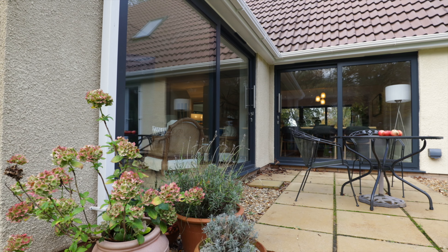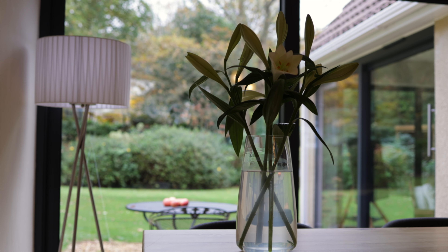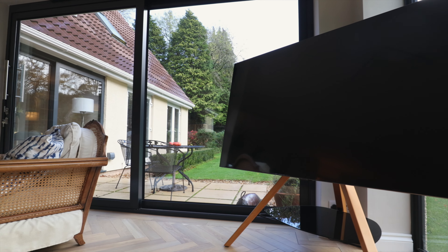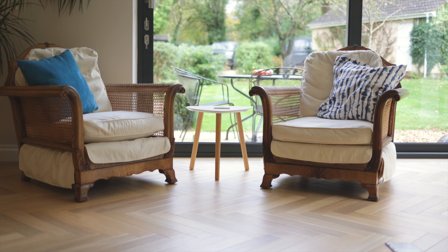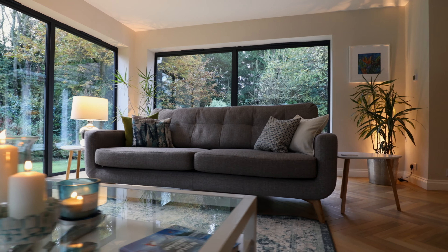We now have a fantastic new living space which allows us to maximise the views into the garden and gives us a master bedroom which benefits from both the morning and the evening sunshine. For us, having our home dismantled and rebuilt was an exciting but really testing thing to do.